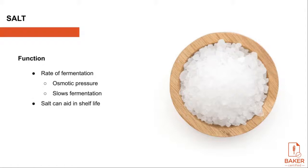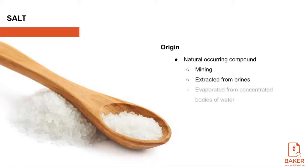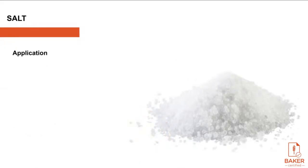Salt can aid in shelf life by prohibiting harmful or excessive bacteria. Salt is a naturally occurring compound — it is made of a sodium base and chloride acid that react and become neutral. It can be obtained from mining, extracted from brines, or evaporated from concentrated bodies of water. Table salt, or sea salt, is chemically known as sodium chloride. The typical usage level of salt in a formula starts at 2% in bread. Most baked goods can vary based on water source, altitude, and seasonal temperatures.